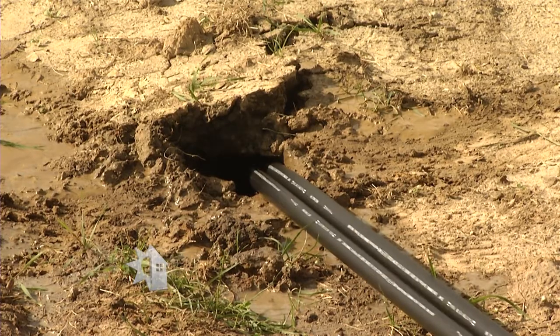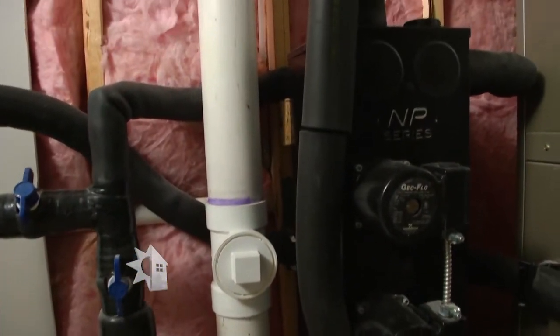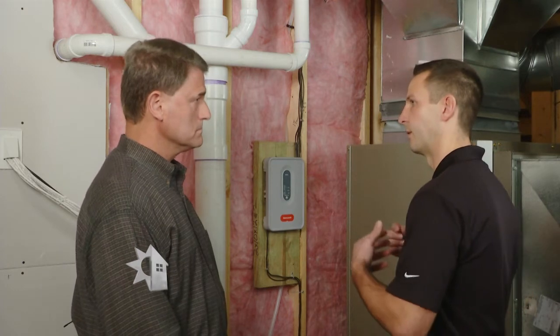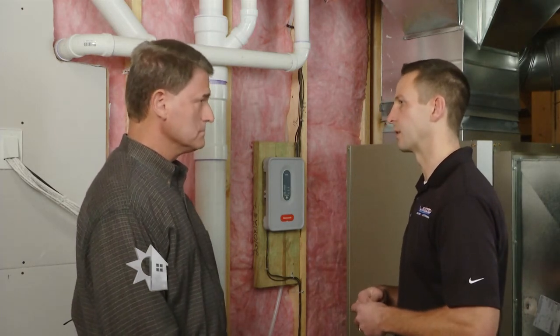That fluid is pumped through those pipes with this pump station here. In turn, that pump station is also pumping the water through our heat pump, which is producing our heating and cooling from that constant ground temperature of about 50 to 55 degrees.